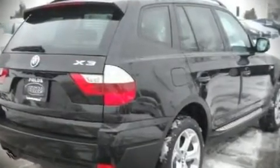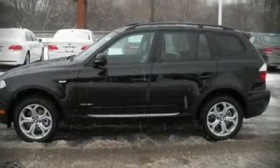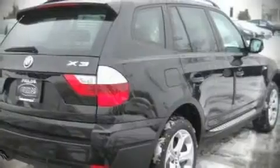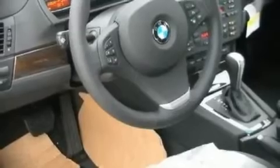BMW also prioritized safety and security with features such as dual front impact airbags, front side impact airbags, head curtain airbags, traction control, and four-wheel disc brakes with ABS.